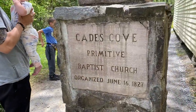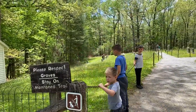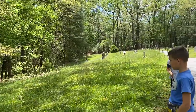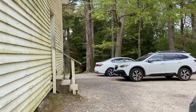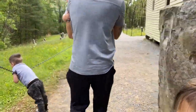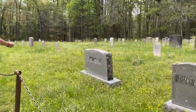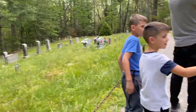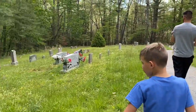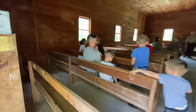We ran across Cades Cove Primitive Baptist Church from 1827. There are some old graves here and a real old building, clearly from 1827 — a little shed or outhouse. It's pretty cool that it's still here. How long ago is 1827? About to be 200 years. There are a lot of graves — they must be families, a lot of the same names. Some of them look new and some of these old ones you can't even read anymore.